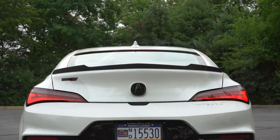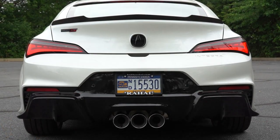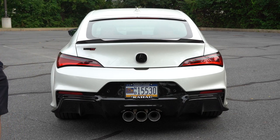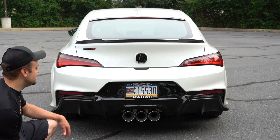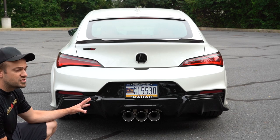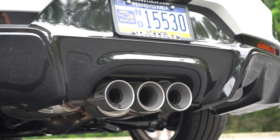Around the back of the Integra Type S: body-colored shark fin antenna, center high-mount stop lamp, and this carbon fiber rear spoiler — another option at approximately $1,100-$1,200. 'Integra' is etched into the rear bumper, LED tail lights come standard, Type S badging, gloss black Acura logo, and a massive gloss black rear diffuser with three chrome-wrapped exhaust tips. This is an active valve exhaust — the valves open fully in Sport Plus mode. I'm going to put it in Sport Plus now for the exhaust clip.